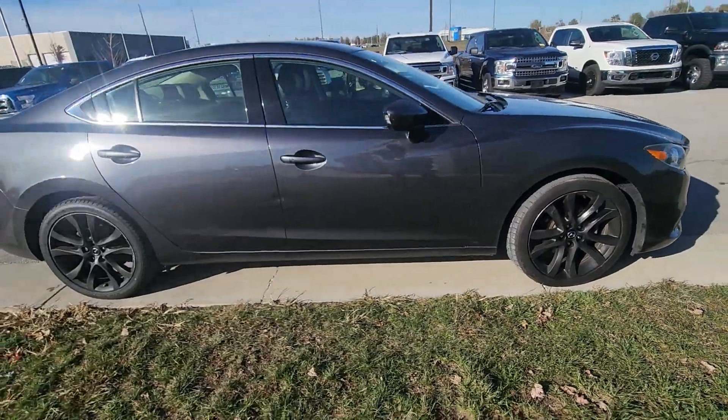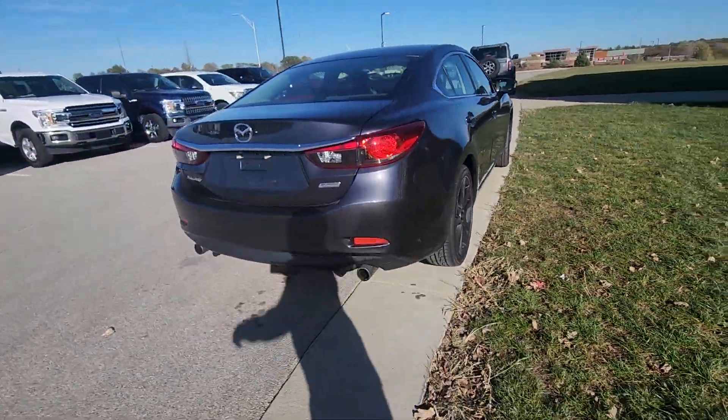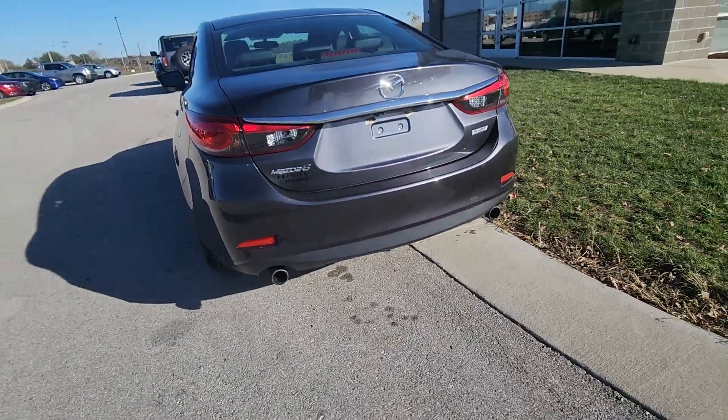Now moving around the body, I'm not seeing any major dents, scratches, chips in the paint, nothing like that. The body's in fantastic condition, particularly for its age.